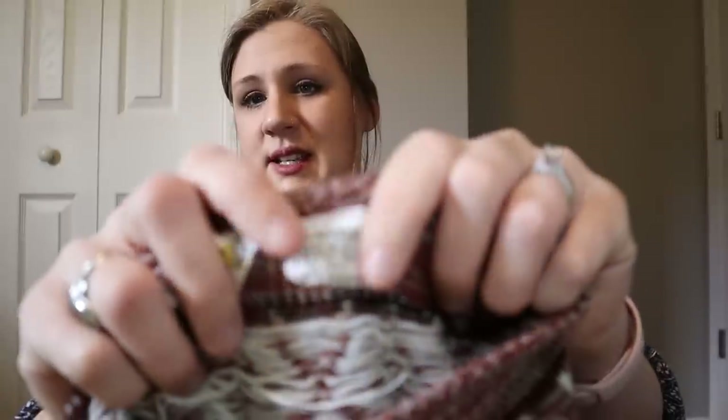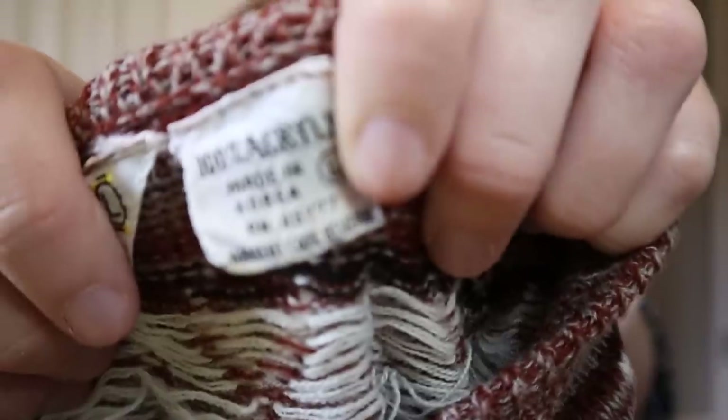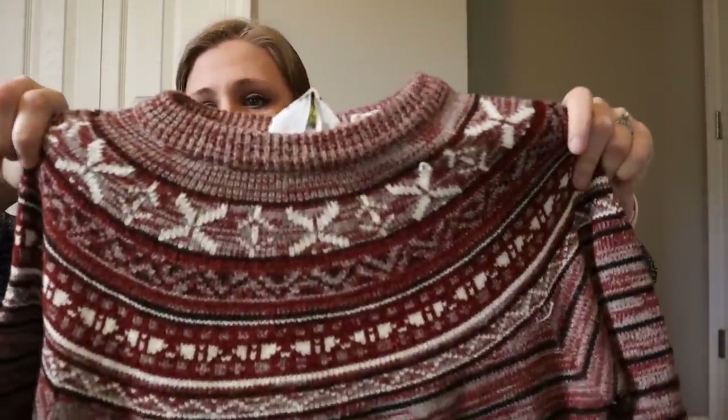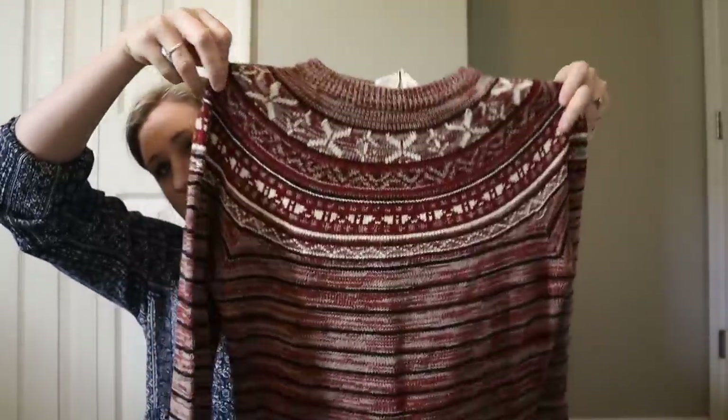This is vintage — the brand is Norton's Point. I didn't know anything about the brand, but I think it's a cool label. It's definitely more towards the 50s and 60s era, made in Korea, 100% acrylic. I just love these vintage tags. The print is very neutral — browns with a Nordic fair isle style knit pattern. It's actually quite lightweight so it'd be really good for fall. I tend to sell those around the $20 mark.